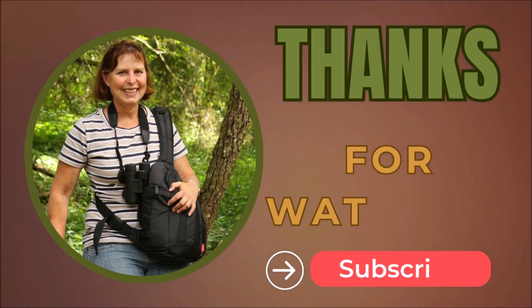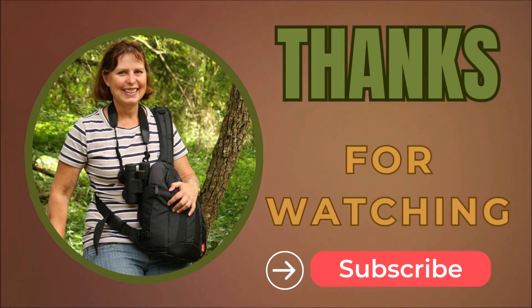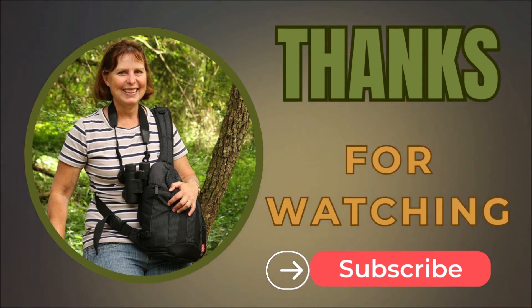I hope you enjoyed this video. Please like and subscribe and post any comments down below.